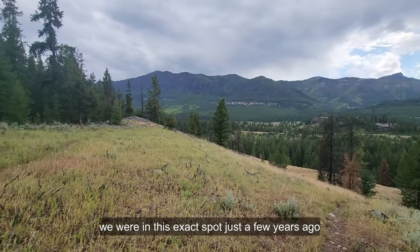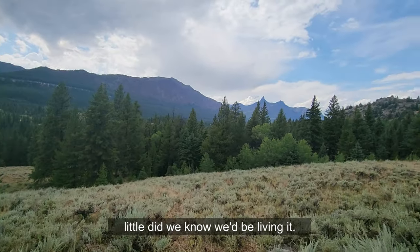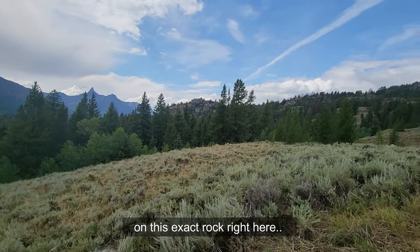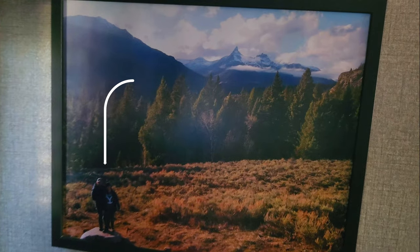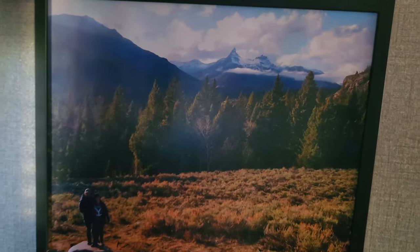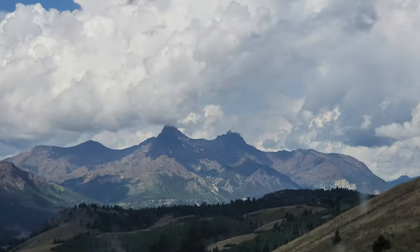We were in this exact spot just a few years ago — little did we know we'd be out here living it, standing right here on this exact rock. The Chief Joseph Scenic Byway is very impressive. This place is pretty sentimental to us — Pilot Peak. It's been wonderful, but it is time to move on.